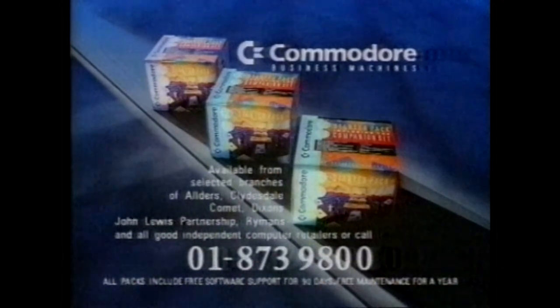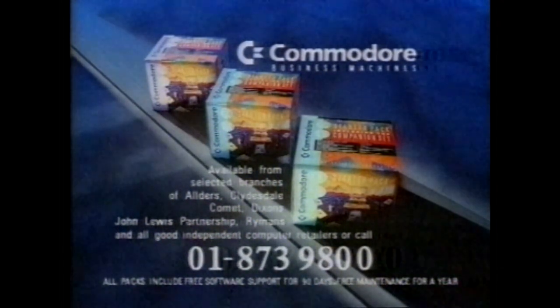The Commodore PC Starter Pack. Available from selected stores and major independent retailers. Or call 01 873 9800.